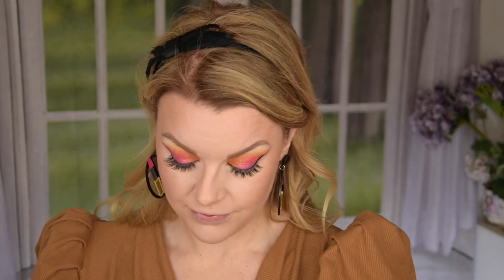Oh my god I am so impressed with this blush — I really love how it looks. It gives like a pinky flush to your cheeks and I'm here for it. I have been using this so much.